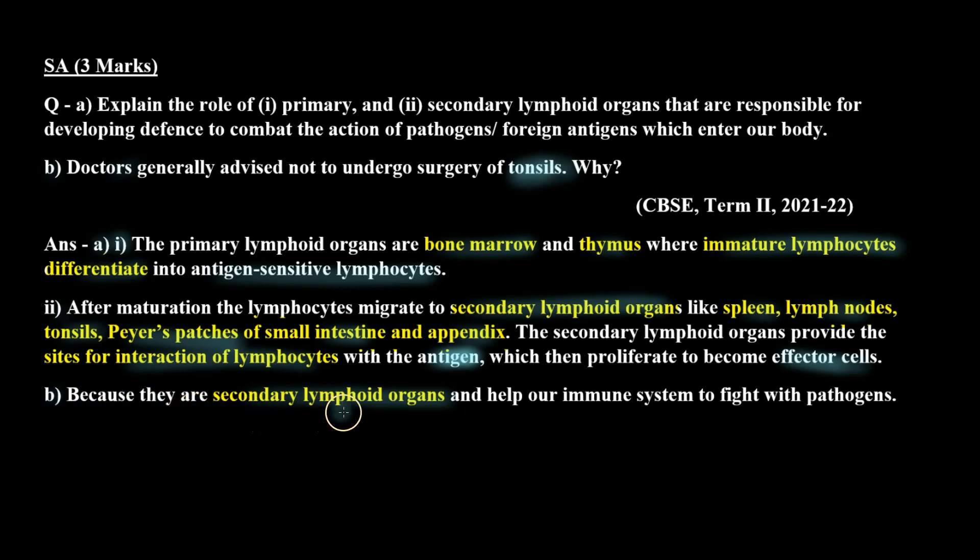For Part B — doctors advise against surgery of tonsils because they are secondary lymphoid organs and help our immune system to fight with pathogens. I hope this question is clear to you. Thank you.